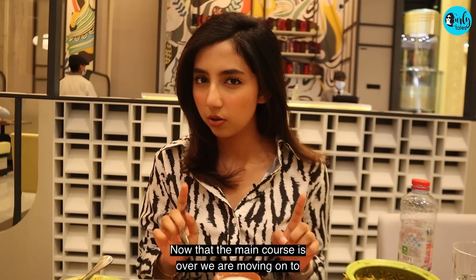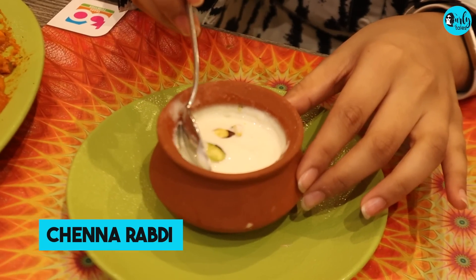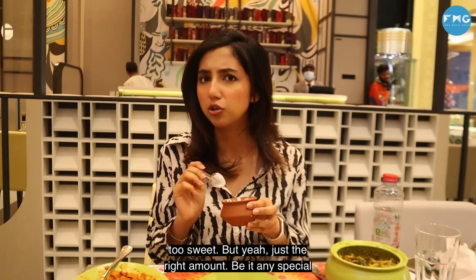Now that the main course is over, we are moving on to dessert and now I'm trying out something called Jenna Dabidi. Very interesting actually and tastes really good. It's not too sweet.